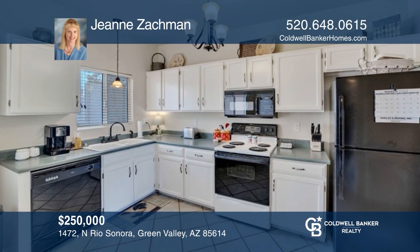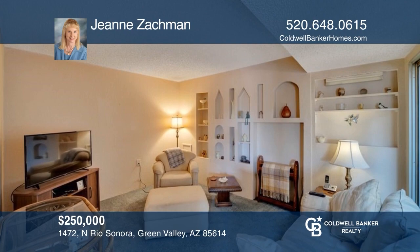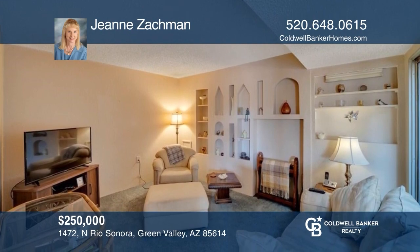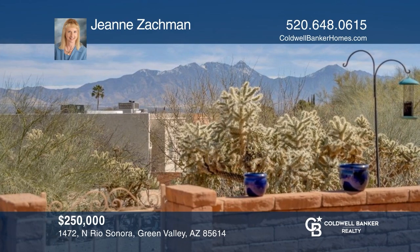Come see this townhome with an interior atrium, tile floors, a den, and an east-facing patio with mountain views. Don't miss your chance. Plan a tour with Gene Zachman today.